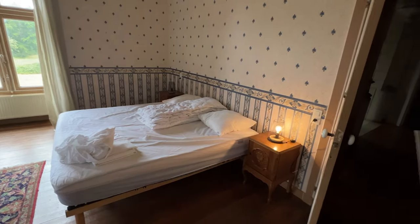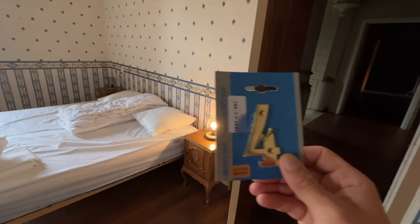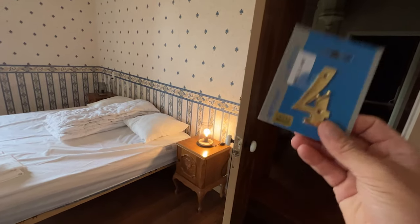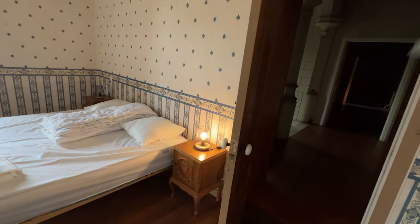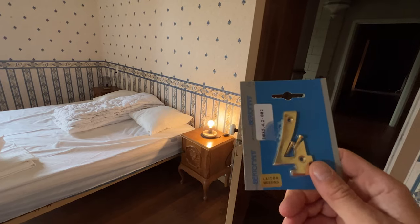Years ago I bought a set of room number signs, and I've already used number one, two, and three. I have number four and I think I have number five in my office somewhere. This can go on the door so that the guests don't get lost between all the doors we have in the castle.